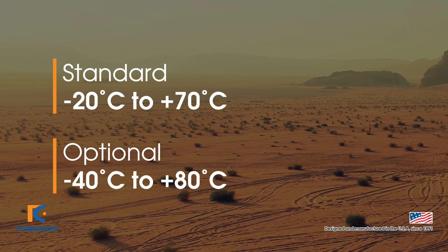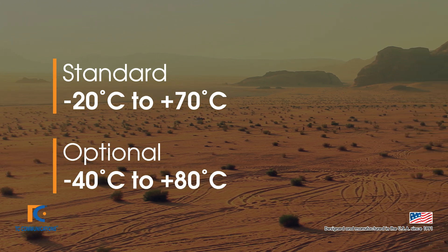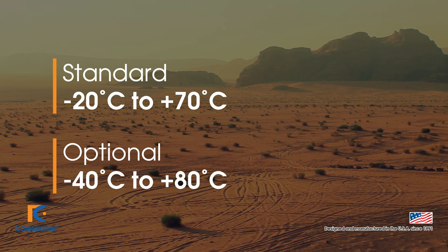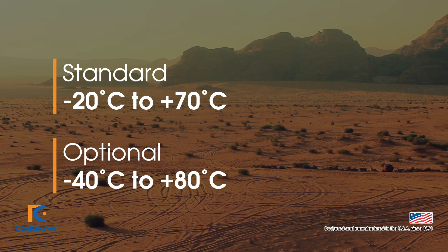The TC3848-1 and 2 is a member of the JumboSwitch product family, which means it can withstand a standard temperature range of negative 20 to 70 degrees Celsius. An extended temperature option is available from negative 40 to 80 degrees Celsius.